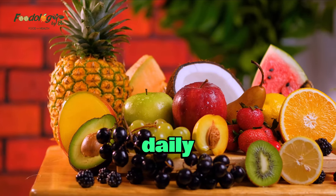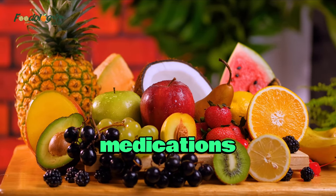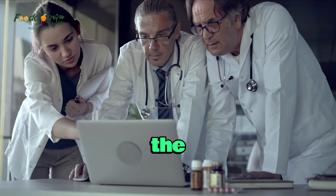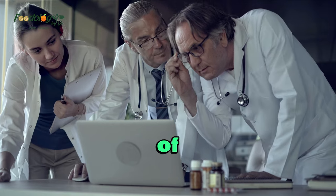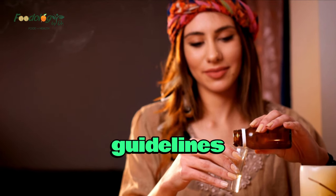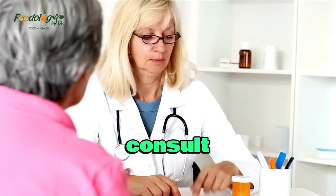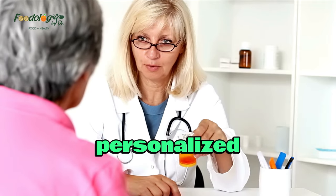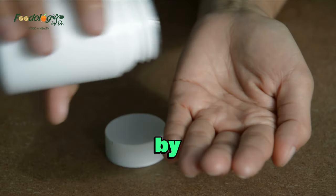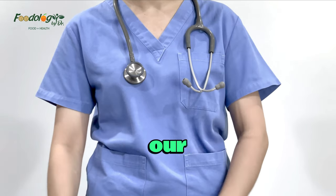While food is an essential part of our daily lives, it is important to be aware of potential interactions between certain foods and medications. By understanding which foods to avoid or consume with caution, we can ensure the optimal effectiveness of medications and reduce the risk of adverse reactions. Remember, this video provides general guidelines, but individual responses to food and medication combinations may vary. It is always best to consult with a healthcare professional or pharmacist for personalized advice regarding your specific medications and dietary restrictions. By being mindful of the foods we consume while on medications, we can ensure their optimal efficacy and promote our overall well-being.